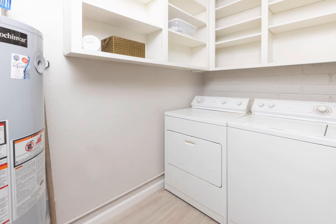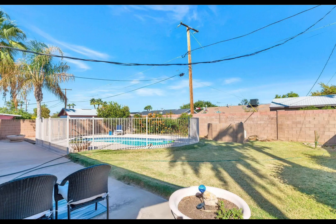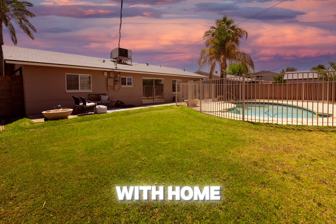Call David Blakeslee at 425-319-1415 or Denise Blakeslee at 949-545-1102. We are your husband and wife realtor team with HomeSmart — call us today!